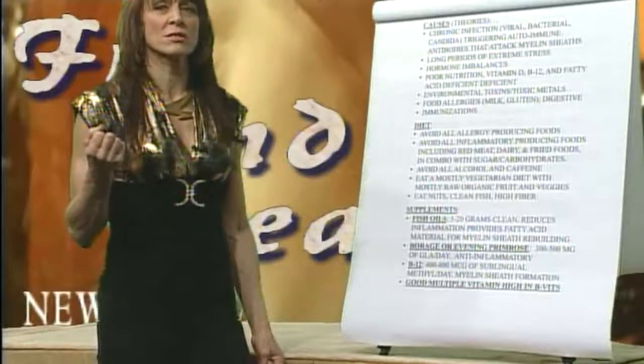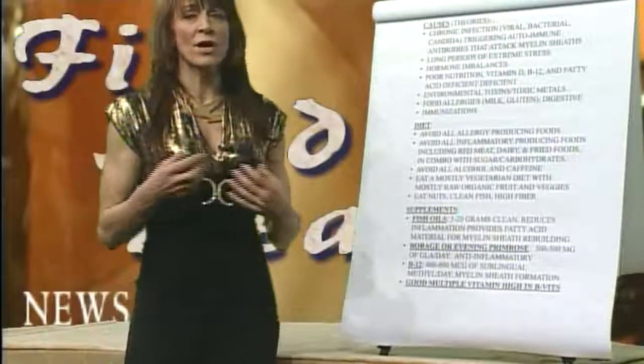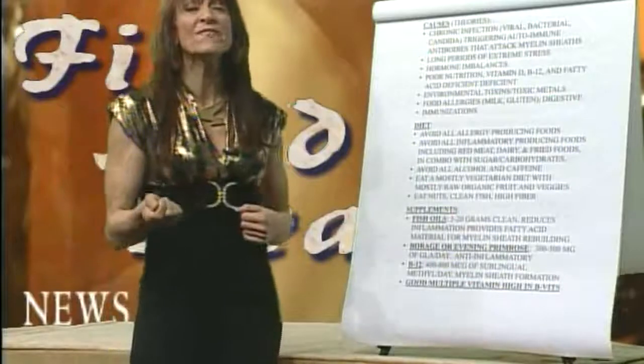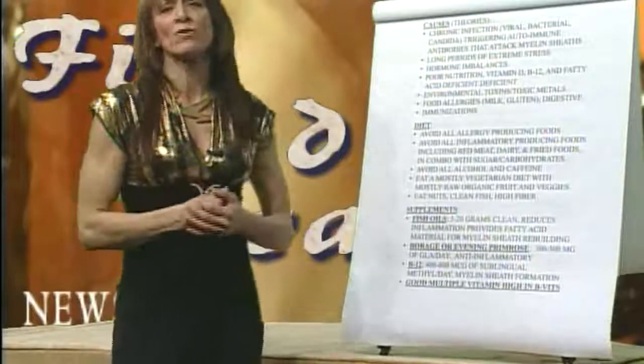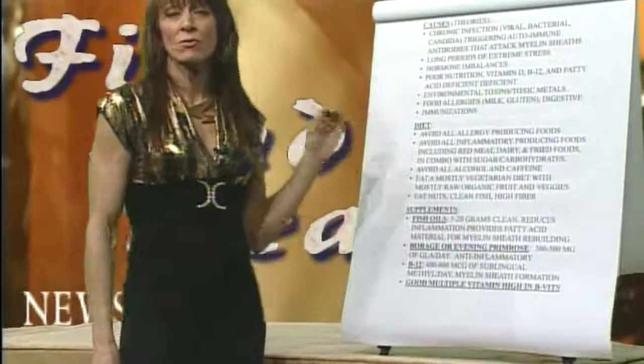Fast food restaurants — I was watching something on Netflix — what they're adding chemically to the food, the way they're raising and processing this food and then calling it food — it isn't food. It has no nutritional value, basically — it's full of chemicals and garbage.